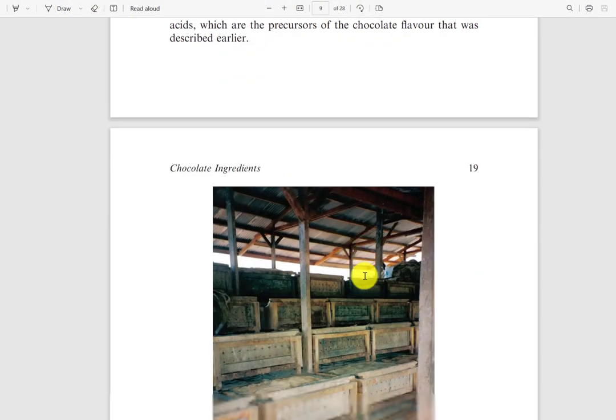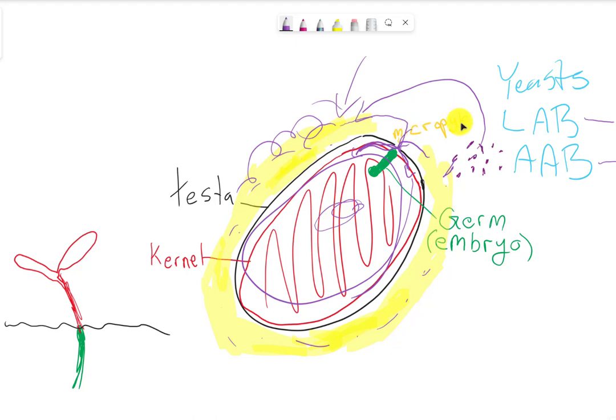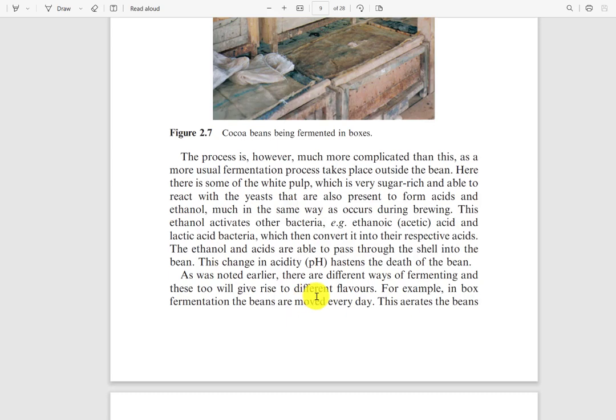These are the precursors to chocolate flavor as described earlier. However, this process is much more complicated than it seems, as a more usual fermentation process takes place outside the bean. The white pulp, which is very sugar-rich, reacts with yeast present to form acids and ethanol, much as occurs during brewing. This ethanol activates other bacteria — acetic acid and lactic acid bacteria — which then convert it into the respective acids. The ethanol and acids are able to pass through the shell into the bean right through that little micropyle.